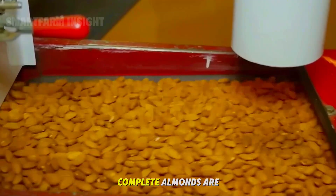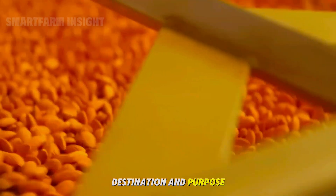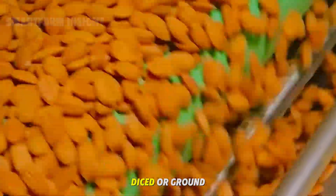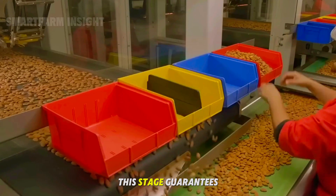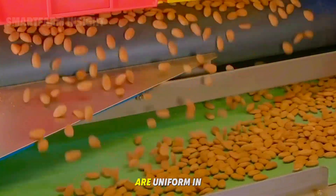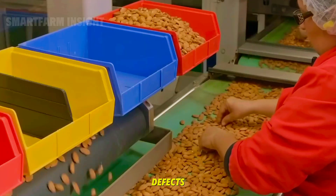Once grading is complete, almonds are packaged according to their destination and purpose. Some are sold whole and raw, while others are sliced, diced, or ground for culinary use. This stage guarantees that the almonds packaged for export or retail are uniform in size, golden in color, and free from defects.